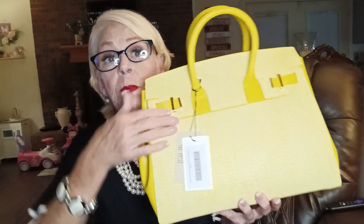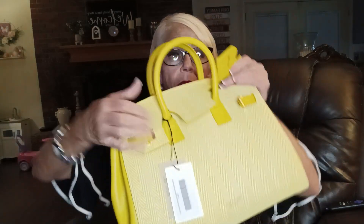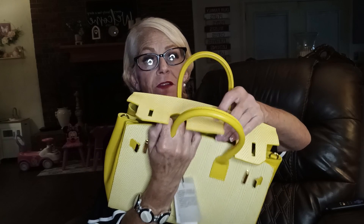So it opens like this. See how these little levers are right here? You pull those both up on both sides, like that. And then this part raises up, like so. And then you open it, like this. So that's how it looks when you're opening it. Isn't that fabulous?